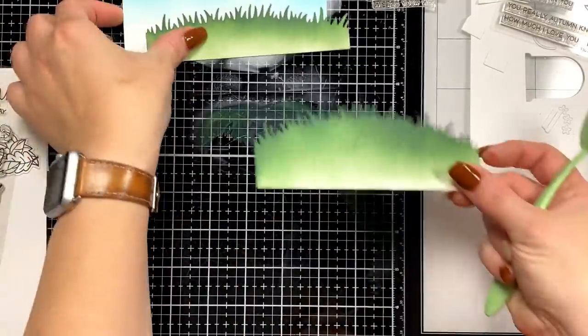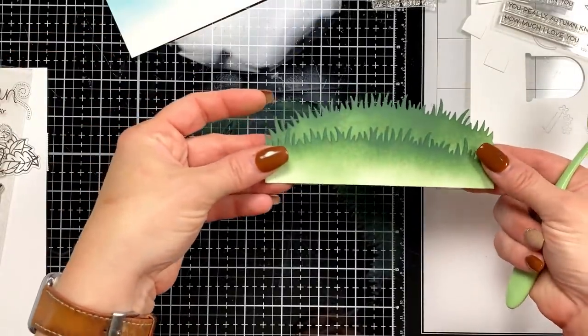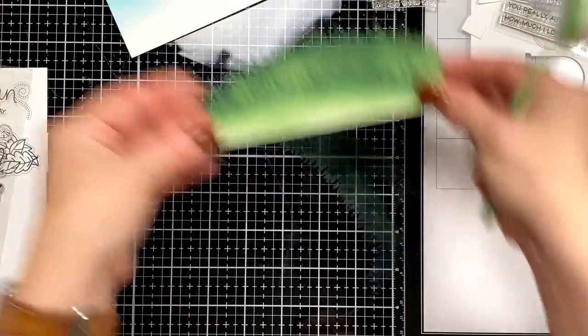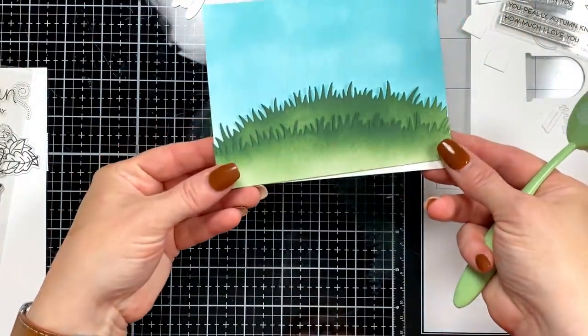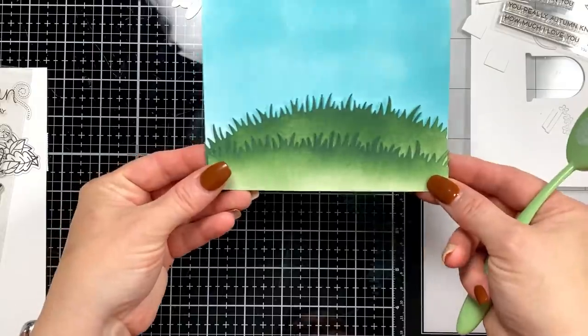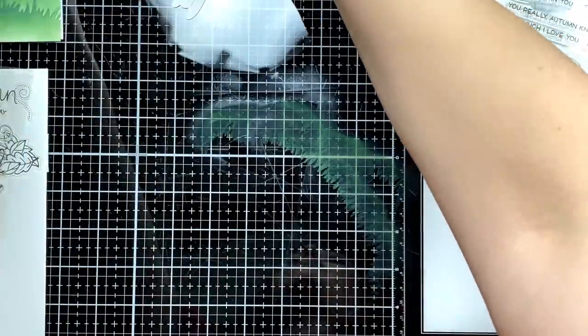So we have some grass — I like to do two layers. I'll probably use both because I really like tucking dies and images in between the two. There's kind of our background scene to start — let's move that out of the way. Let's start coloring our pumpkin. I didn't really plan colors ahead of time so we'll see how it goes.